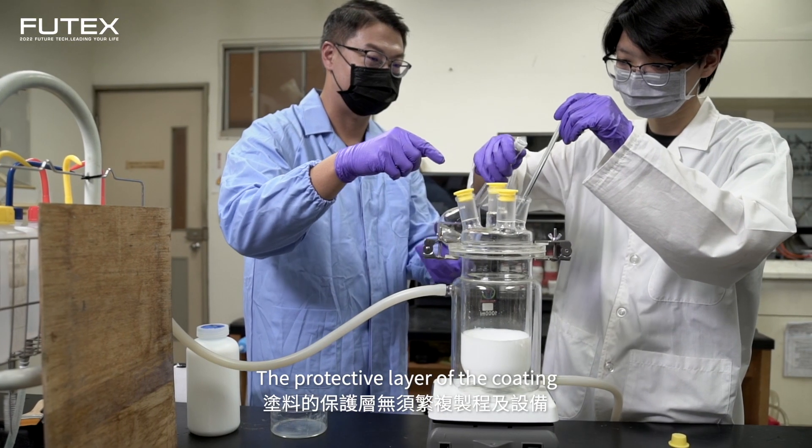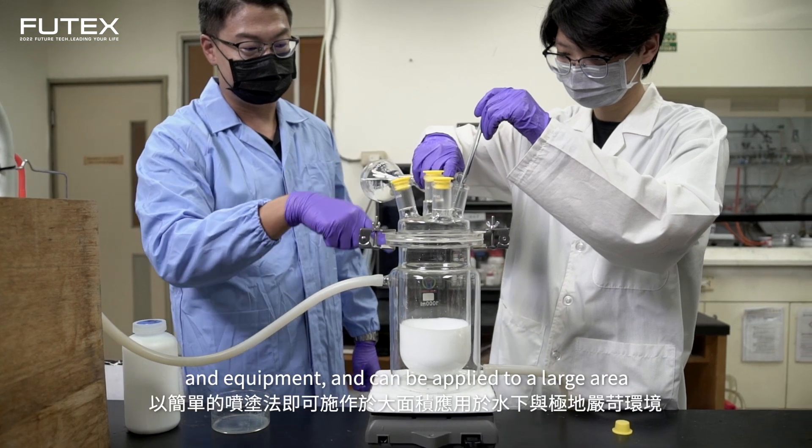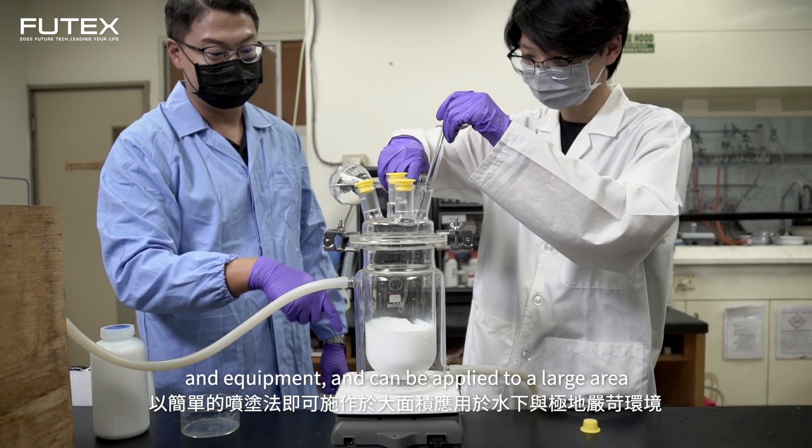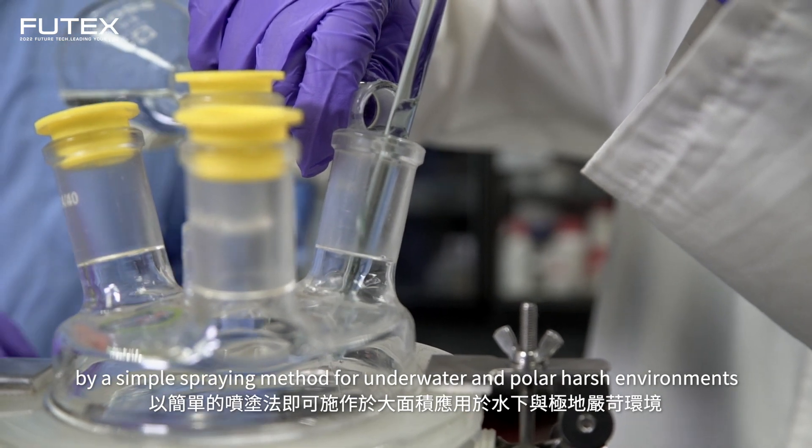The protective layer of the coating does not require complicated replication processes and equipment, and can be applied to a large area by simply spraying method for underwater and polar harsh environments.